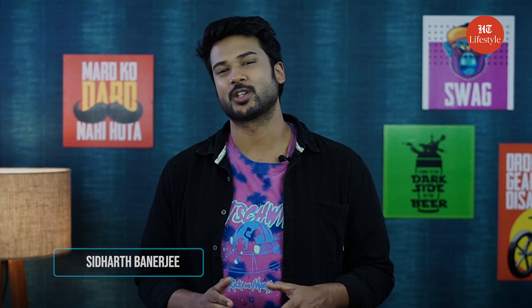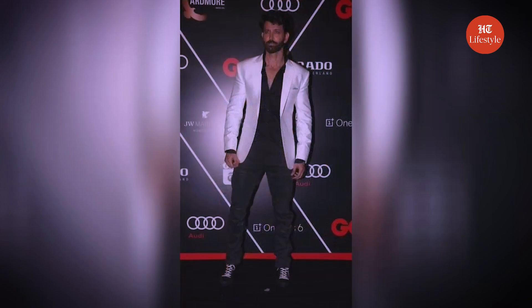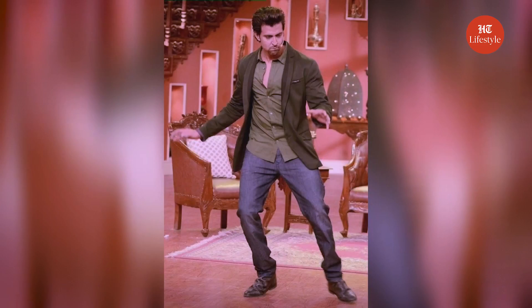The one actor who styles a tuxedo like no other is Hrithik Roshan. The way he carried a tux in ZNMD, or as seen in several award functions such as Filmfare and IFA, I simply can't take my eyes off him. So if you too want to suit up like him and look incredibly handsome, then I am going to show you how.